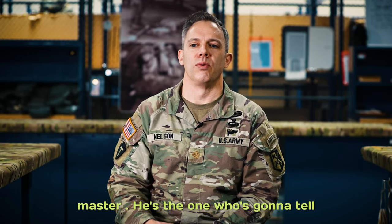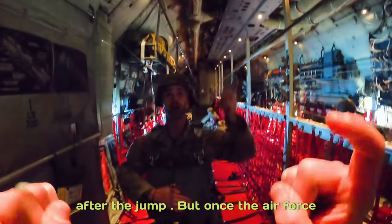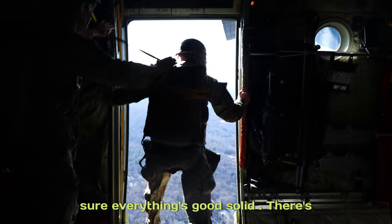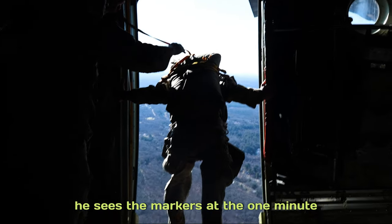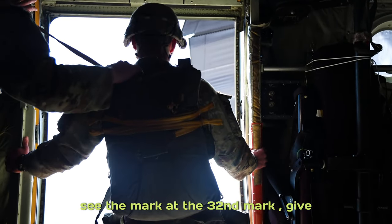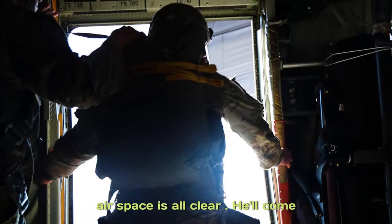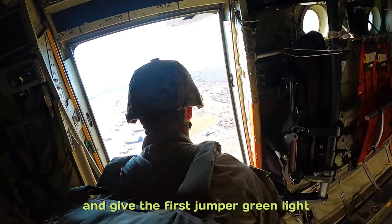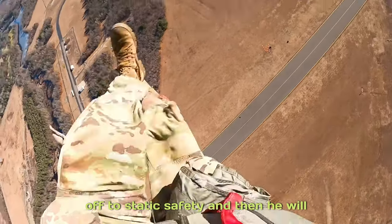The jumping jump master tells the jumpers to stand up, hook up, check static lines, check equipment, prepare for the jump. Once the Air Force opens the door and puts the pin in place, he'll do a door check. He'll look out the door, see the markers at the one-minute mark and give them one minute, then at the 30-second mark give the jumpers 30 seconds. After that, do a final door check, make sure the airspace is clear, come back in, give a standby, wait for the green light, and give the first jumper green light, go. Once the last jumper has exited, he checks for green light, hands his static line off to the static safety, and then jumps himself.